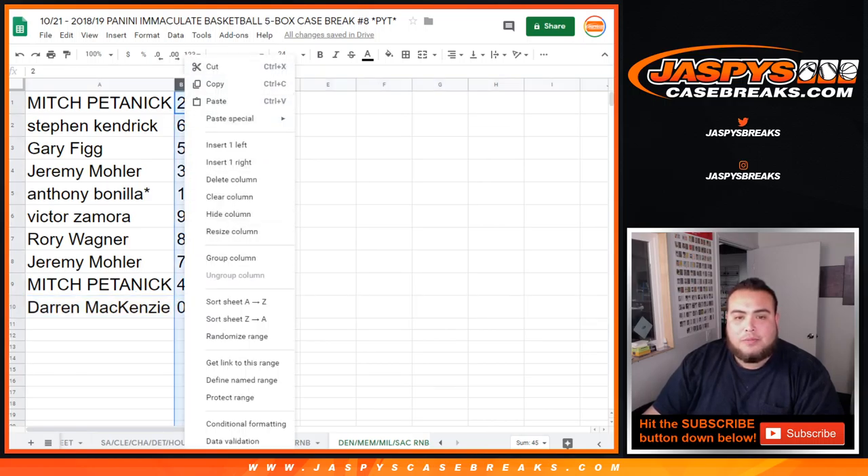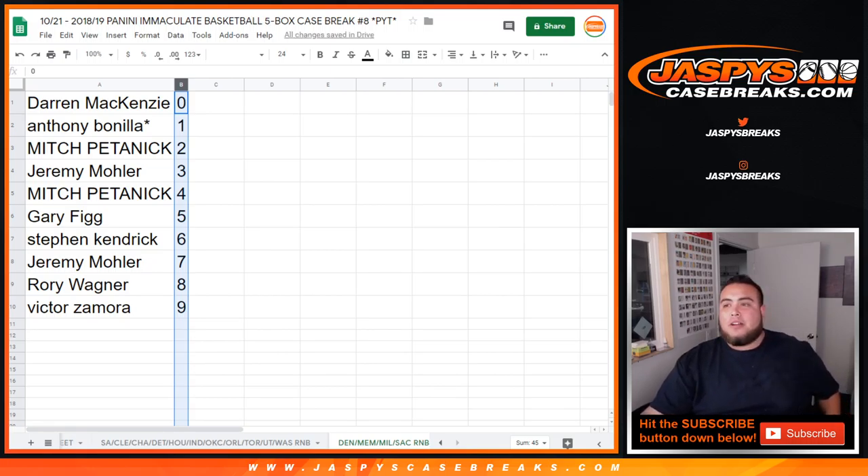There you go, guys — this was the randomizing part of the video. In a separate video, we'll start Immaculate Pick Your Team number 8. Appreciate it, folks. 1-800-470-1039.